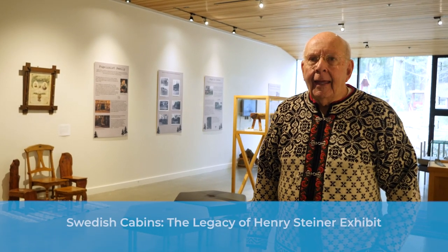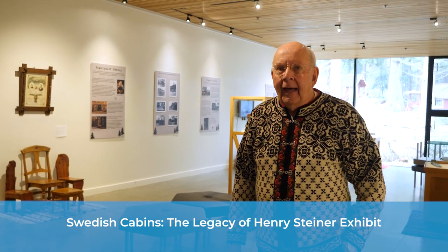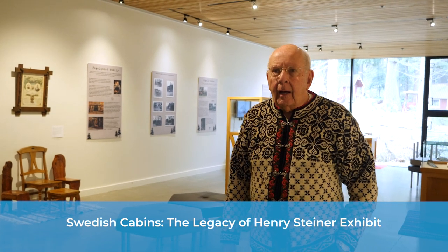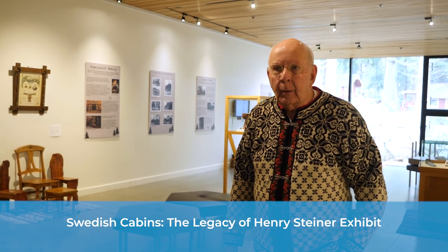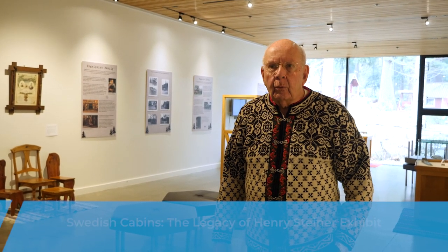Welcome to Fogelbo and to the Steiner exhibit. I am Ross Fogelquist, one of the active members here and the owner of Fogelbo. I want to give you a little tour of Steiner cabins and Fogelbo, my home. This is a wonderful spot on the Nordic Northwest campus. We have many activities here and encourage you to come enjoy a wonderful lunch or breakfast at our cafe and the programming we have at Nordic Northwest.